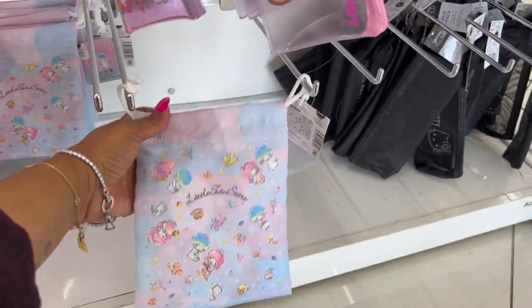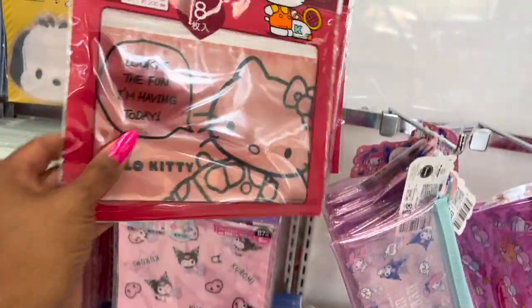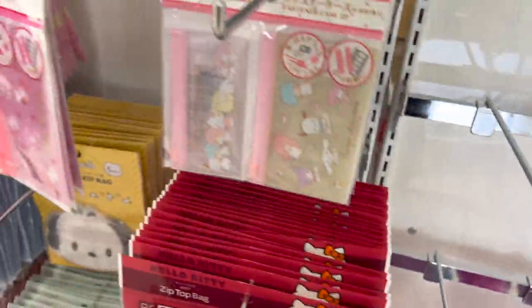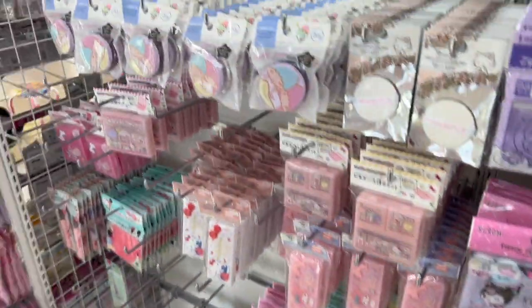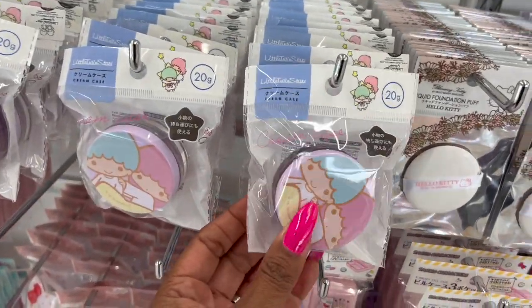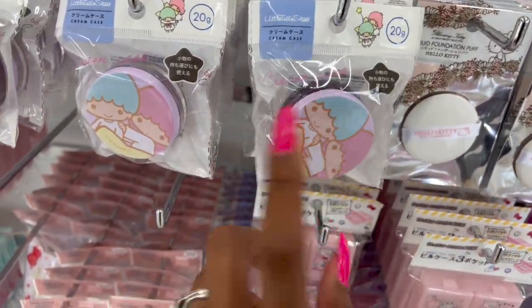They also have Cinnamoroll — that's cute. We've seen some of those makeup bags already. This Little Twin Stars one looks new too. There's a Hello Kitty one in sheer black, and then these little bags with fasteners are $4.75 — these look new. I have not seen these. The Little Twin Stars cream case is cute too.